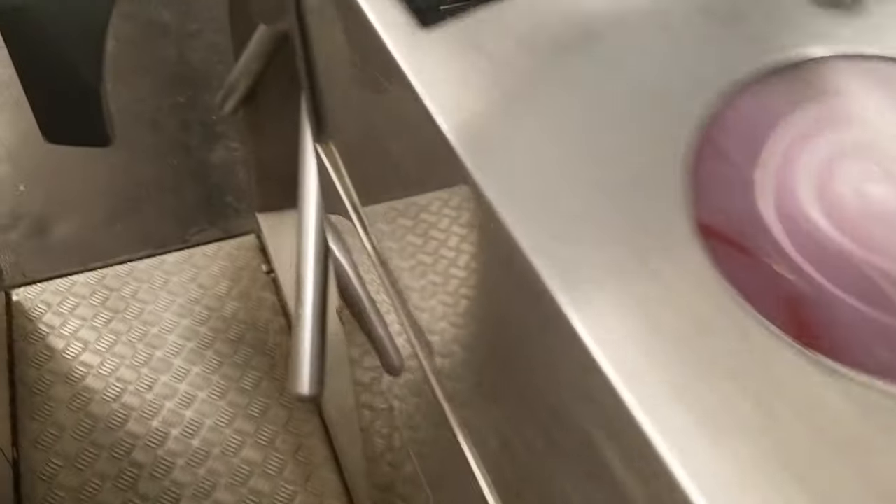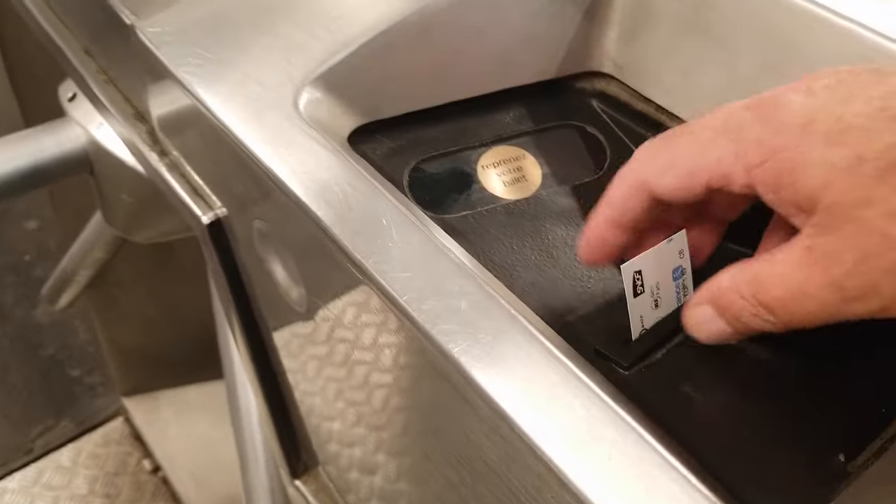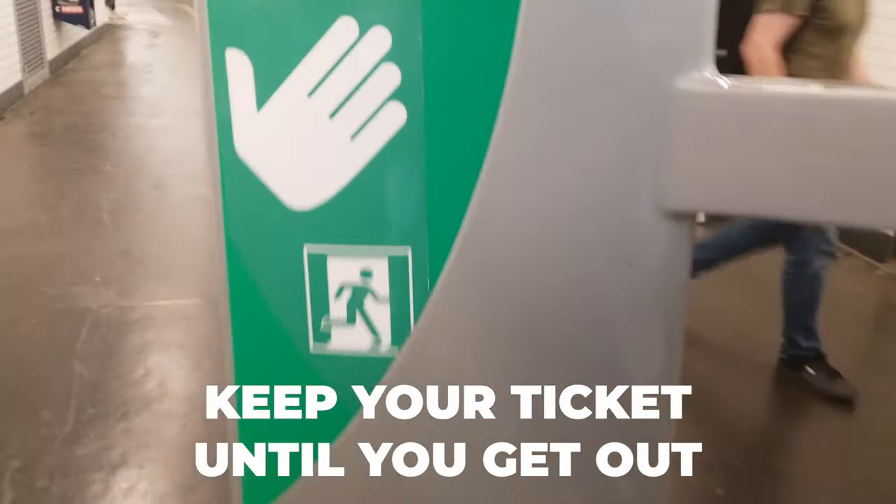Put your ticket in the slot here, it comes out right here, you pick it up, and you go through the turnstile.